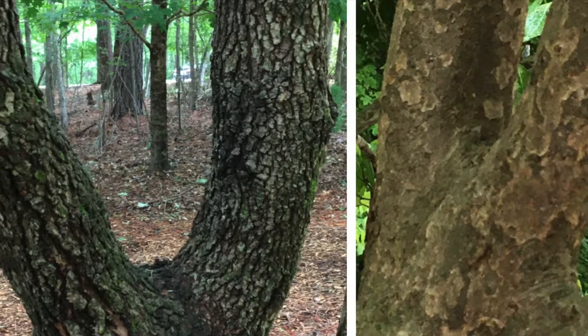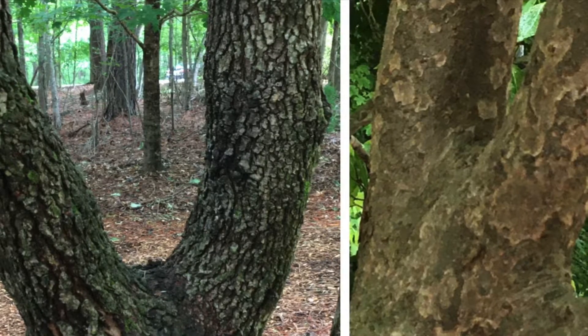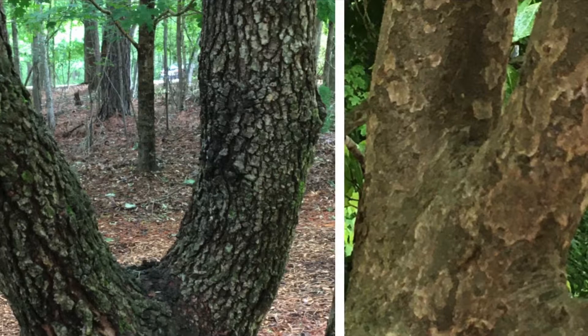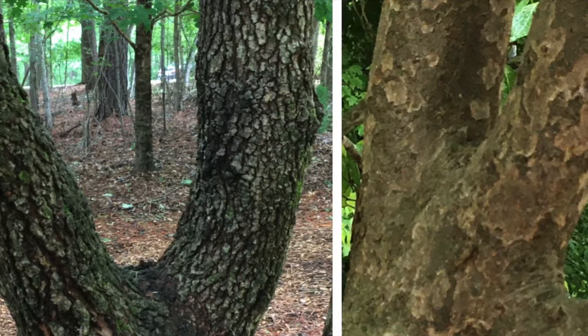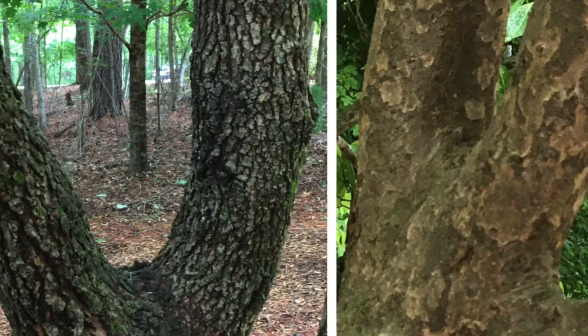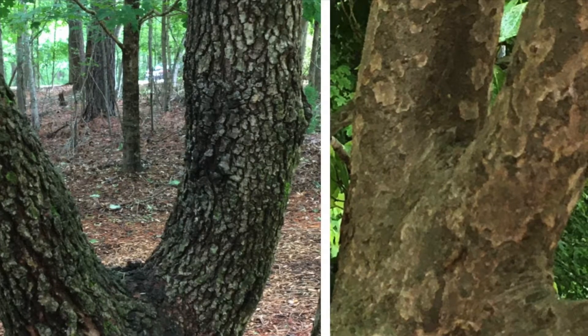Underneath canopies of similar leaves, the bark of each kind of dogwood is very distinctive. Flowering dogwood bark is divided into square and rectangular blocks and looks a lot like an alligator's hide, while the exfoliating bark of the Kousa dogwood has a really strong camo pattern. Can you see the resemblances?